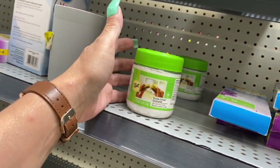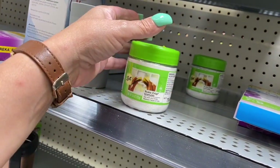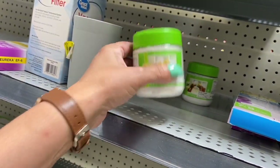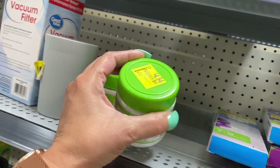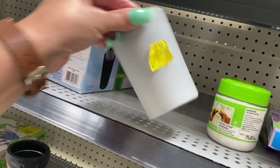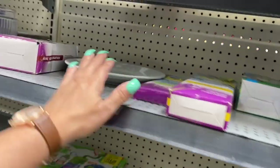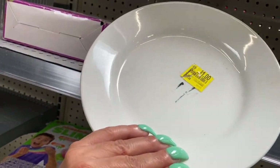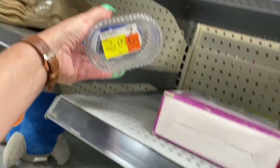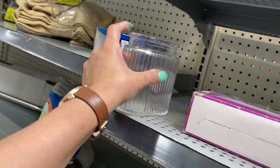This right here — I'm not even sure what that is — pickle crisp granules, $4.94. This cup here, I'm not sure what that's for, that's $2.50. And some more vacuum stuff here. This random plate over here is $1.00. And this jar here, I think it might be missing the lid, $2.50.